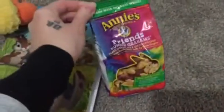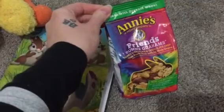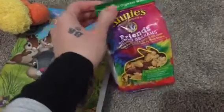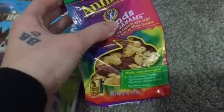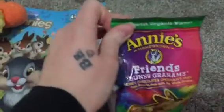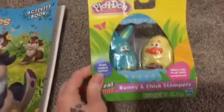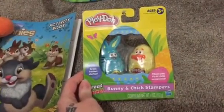We have some Annie's bunnies — honey chocolate and chocolate chip graham cracker snacks shaped as bunnies. I've never tried these before but I'm sure I'll have one. They're supposedly organic, so that's nice.